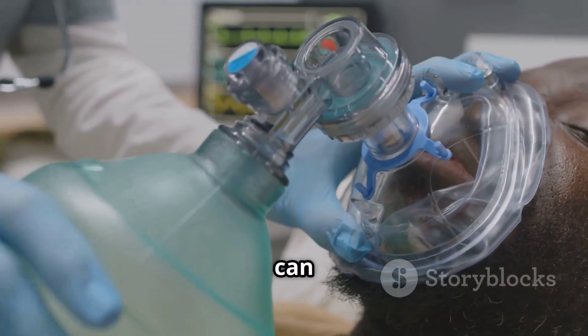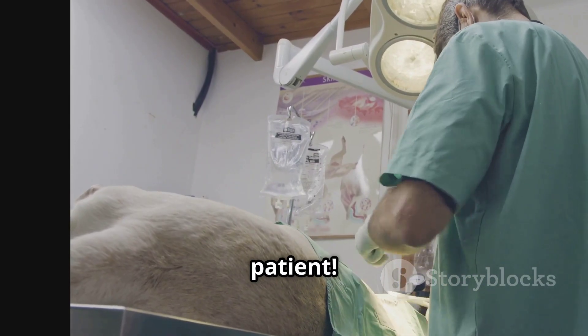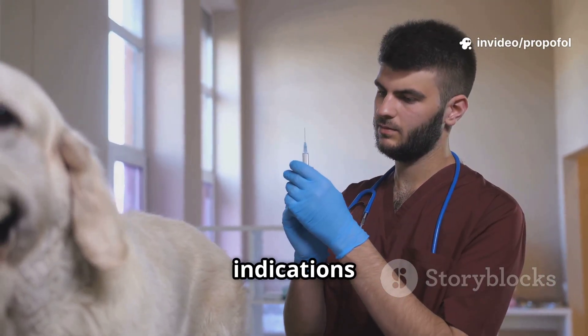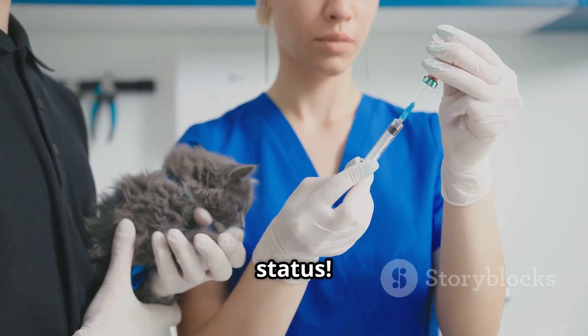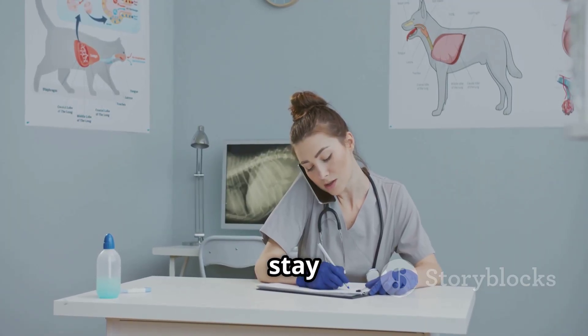Quick tip before I wrap up: always make sure you have airway equipment and oxygen ready, because propofol can cause apnea and hypotension — don't take your eyes off your patient. In summary, propofol is a versatile, fast-acting anesthetic with clear indications and important precautions. Master this drug and you'll be one step closer to anesthesia rockstar status. Thanks for watching — don't forget to review your dosages and stay safe.